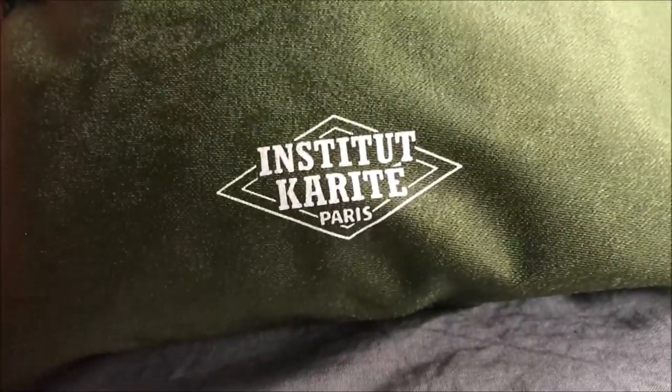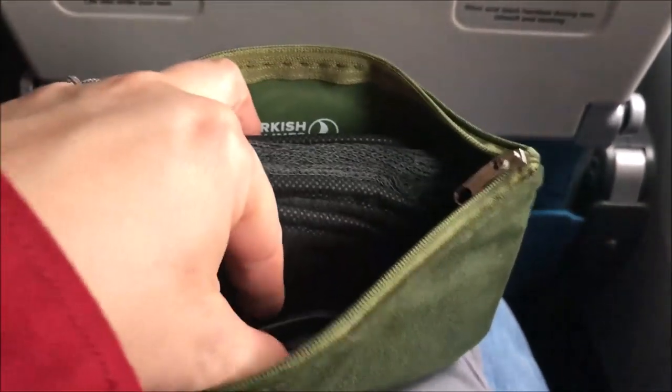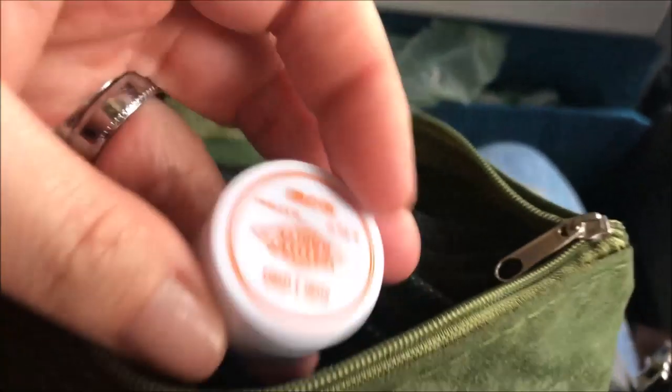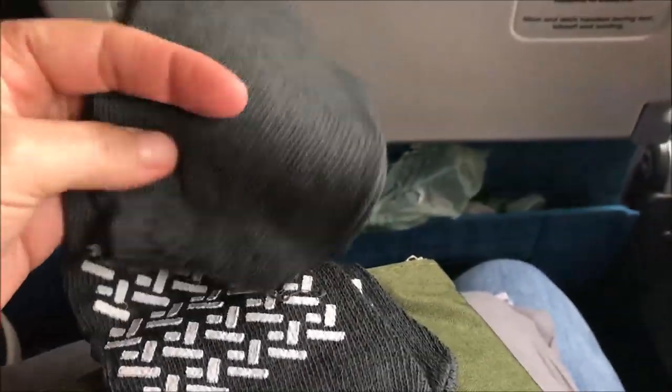This little pouch here is an amenity kit given to economy class passengers. Inside we have an eye mask, excellent for people who want to sleep on such a long flight. There's also a lip balm, which is very good because your lips tend to get dry on long flights. We also have a pair of long socks with the non-slip grip on the bottom, excellent if you decide to take your shoes off and relax your feet.